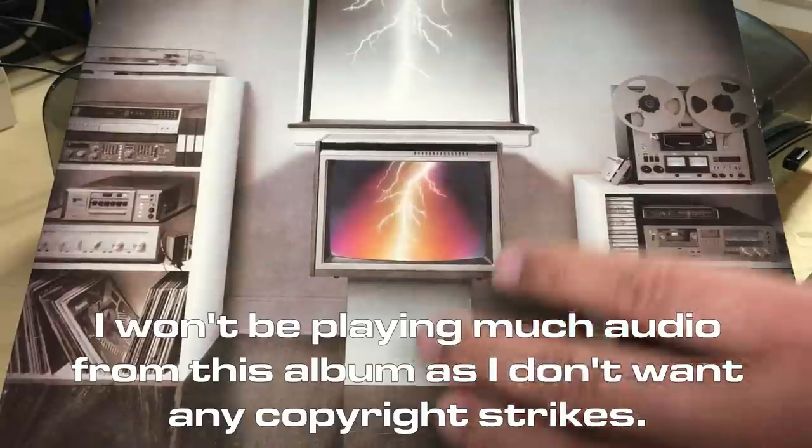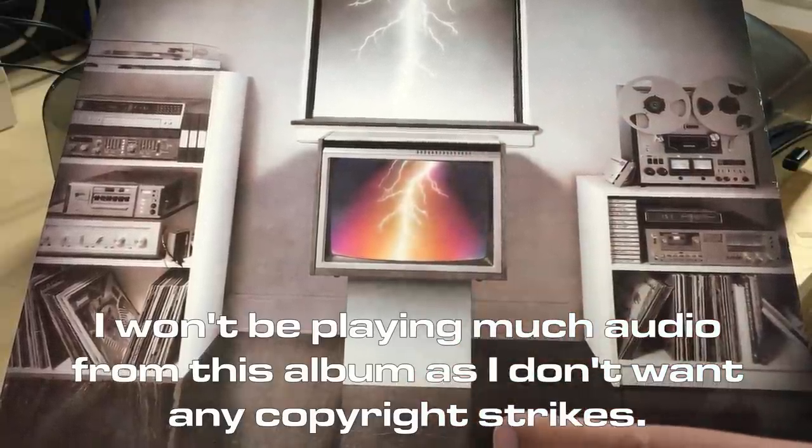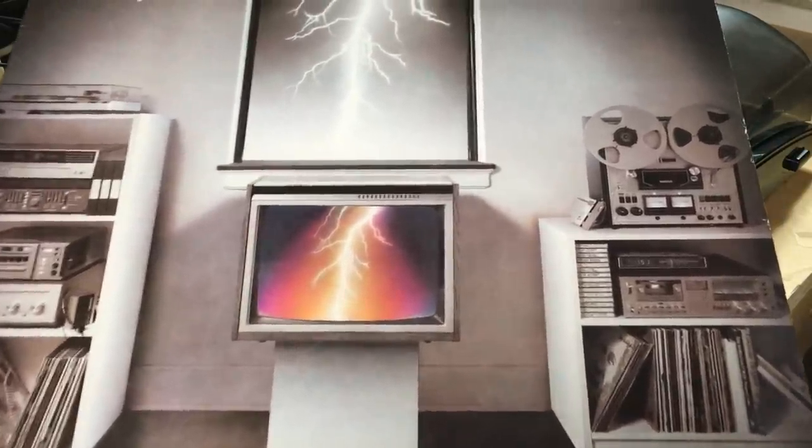I gave the album a listen, and it's fine 1980s rock. It's even got a bit of vocoder and 80s electric guitars and synths on it. But that's not the Commodore 64 connection.